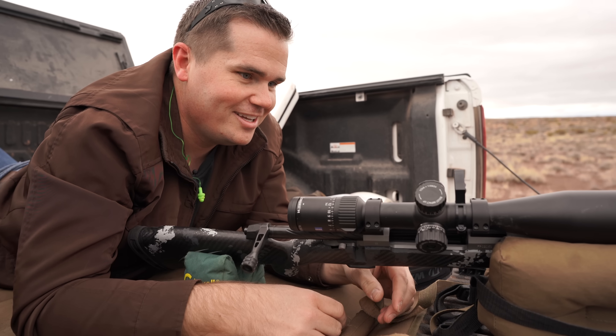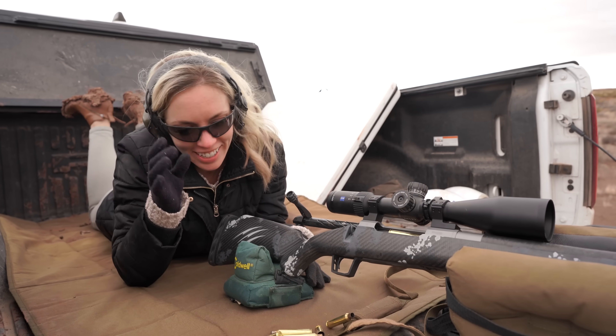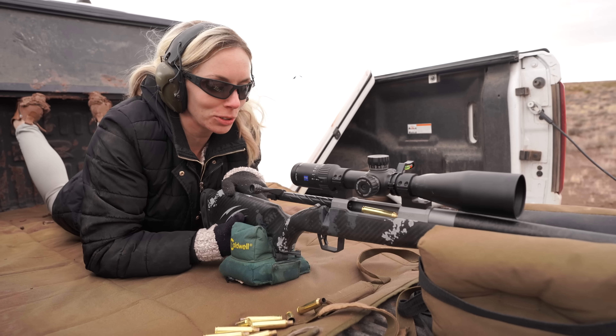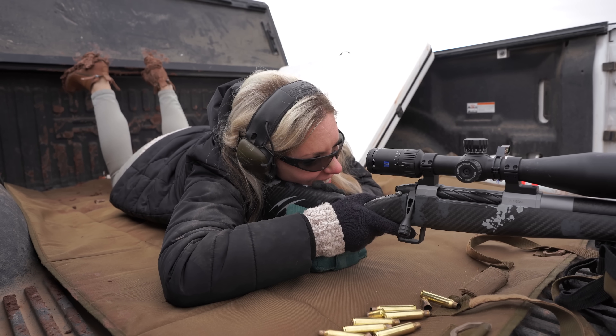Do you think I can shoot it? Yeah, you want to try? Will it hurt me? I don't think so. I'm a little nervous. You usually don't ask to shoot — this is different for you. Well, you've gotten all these cool guns, I thought I might as well. And now I just pull the trigger. Oh my gosh.